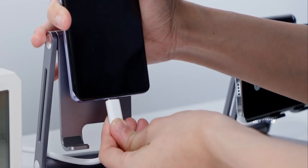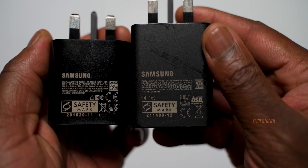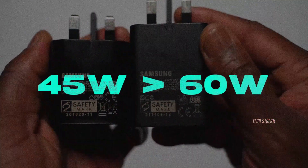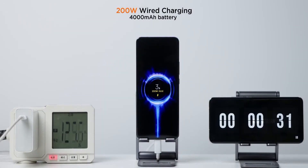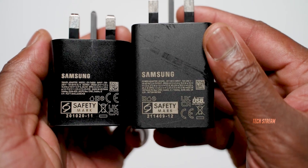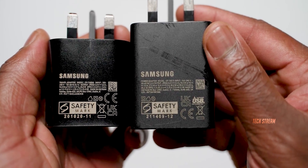Here is a big one: charging speeds. Samsung is finally ditching that ancient 45W charging and jumping to 60W. I know Chinese phones are out here doing 100W and beyond, but for Samsung this is massive progress. It's about time they catch up.